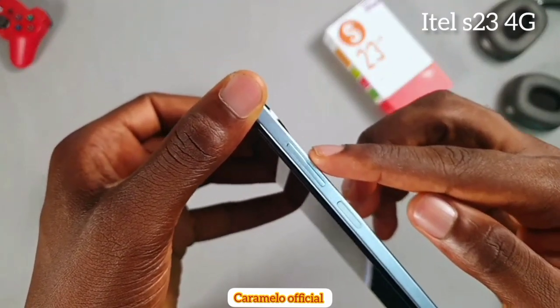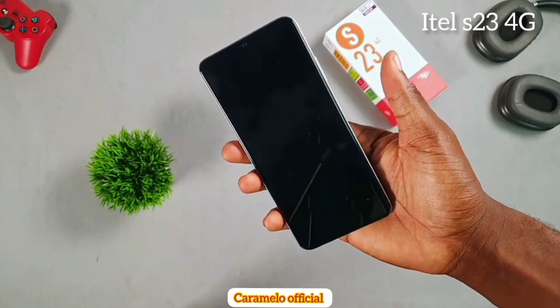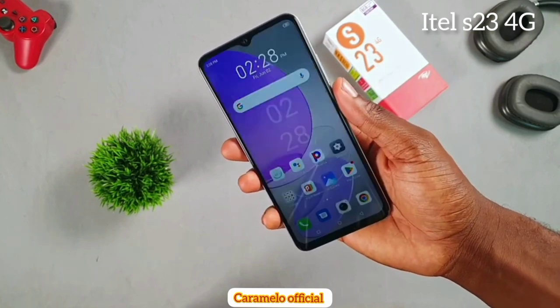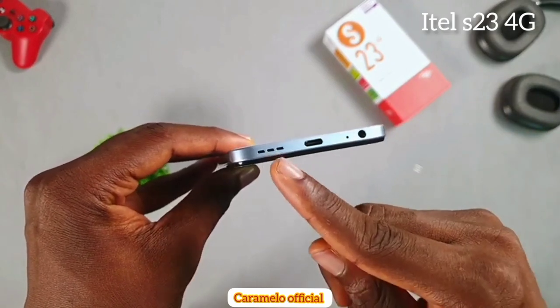As for the itel S23 4G, moving to the right-hand side we see the volume rocker key and the power button, which also serves as the fingerprint scanner — it's quite fast and responsive. At the bottom we get the headphone jack, primary microphone, USB Type-C port, and the mono speaker.